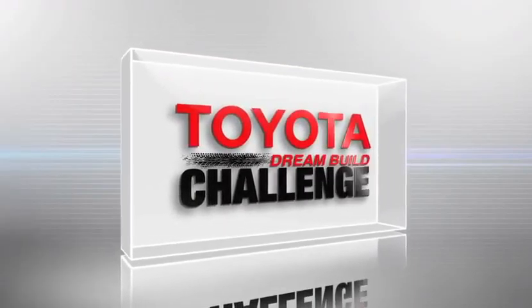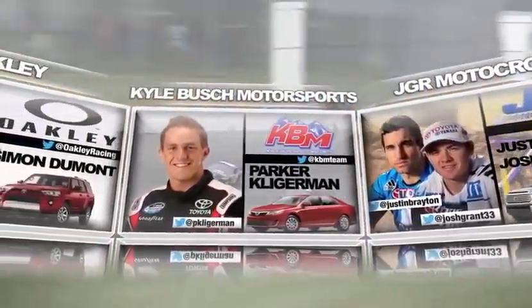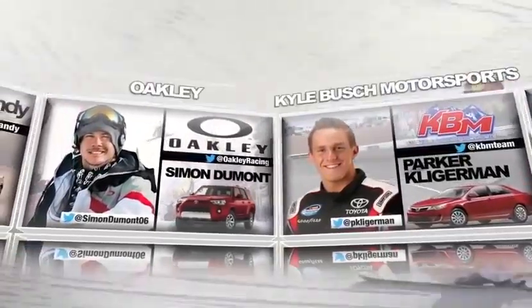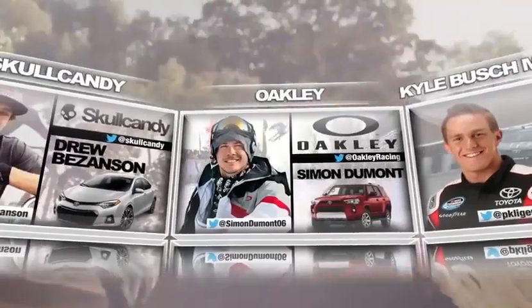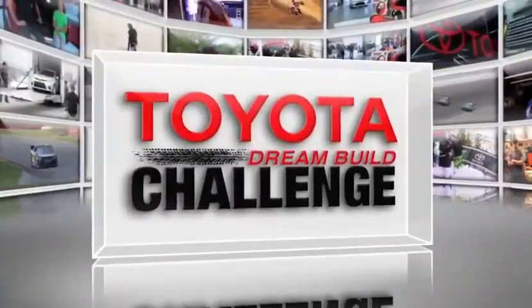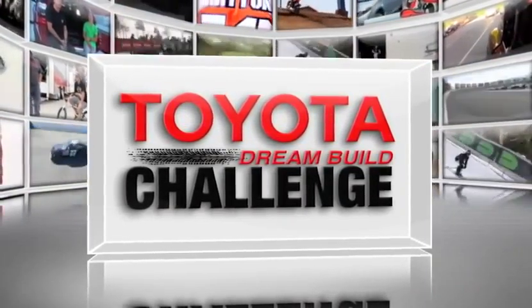This is the Toyota Dream Build Challenge. Join the journey to the winner's circle with pro athletes representing the pinnacle of action sports, along with their world-class brand partners and a team of designers and fabricators who will transform four new Toyota vehicles into head-turning works of art. In the end, you decide the winner of this year's Toyota Dream Build Challenge.